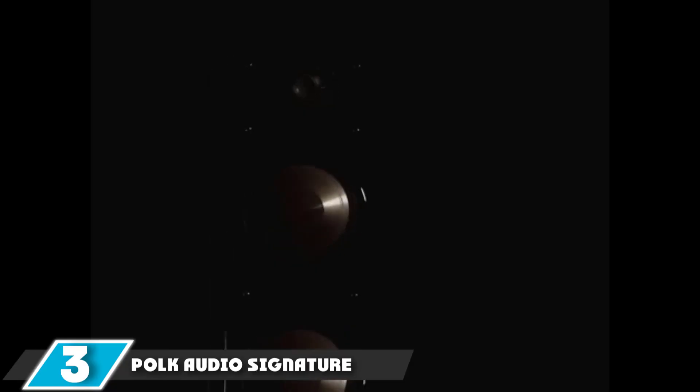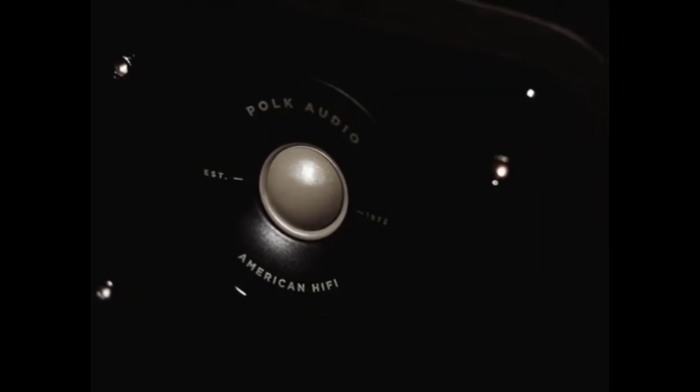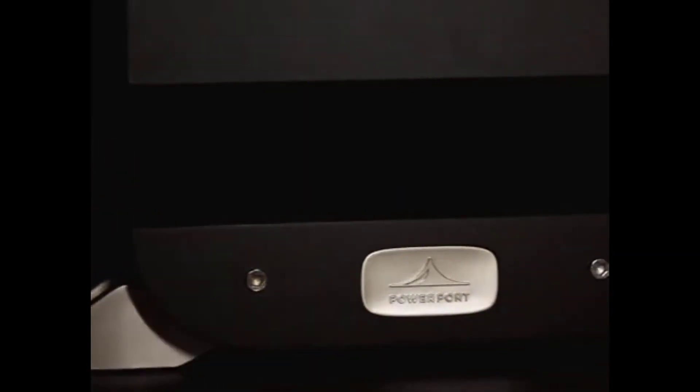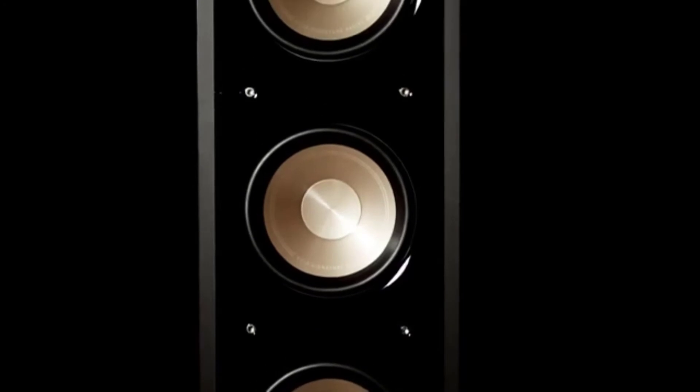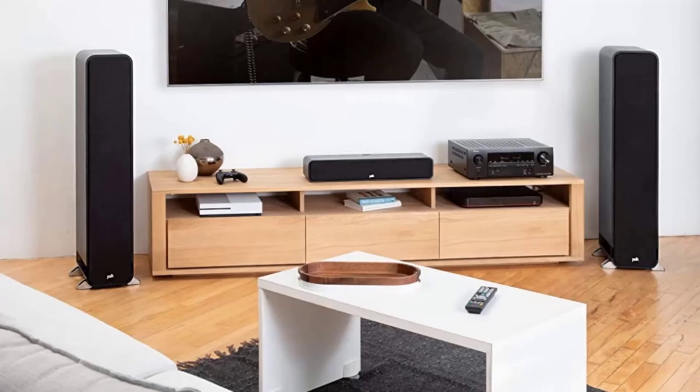The number 3 position is held by the Polk Audio Signature Series S35. Here is another product from Polk Audio that we would like you to take a look at. The Polk Audio Signature Series S35 center channel speaker is a moderately priced speaker that offers excellent sound production and accuracy. It is a compact and slim unit designed exclusively to bring an incredible surround sound music and movie experience. If you plan on setting up your own personal home theater, you should totally go for this one.